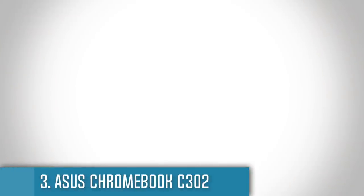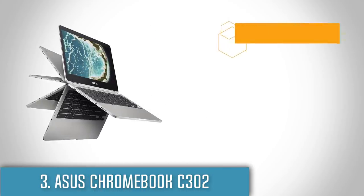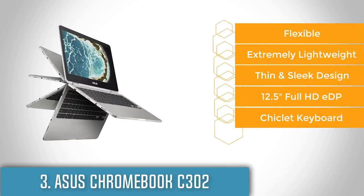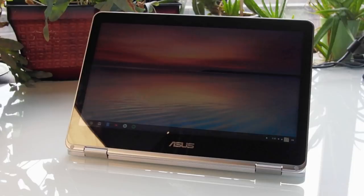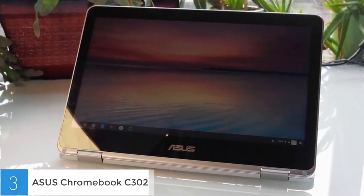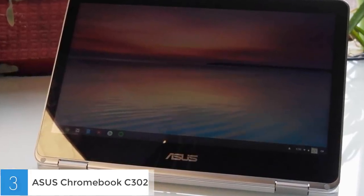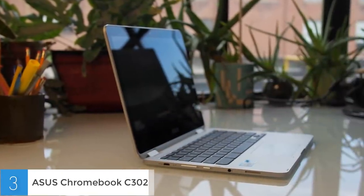Next up at number 3 we have the ASUS Chromebook Flip C302. The ASUS Chromebook Flip C302 is a great option if you're looking for a convertible laptop that will make you more productive because of its versatility and capabilities. From a design perspective, the C302 features an aluminum construction accompanied by glass, making it look like the silver MacBook Pro. The two hinges allow the lid to be rotated 360 degrees so you can choose between laptop, stand, tent and tablet mode based on your tasks and preferences.